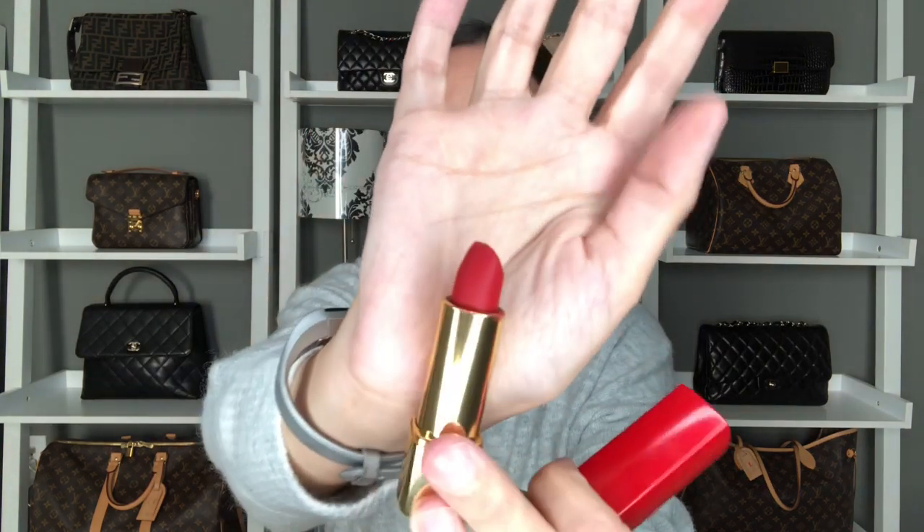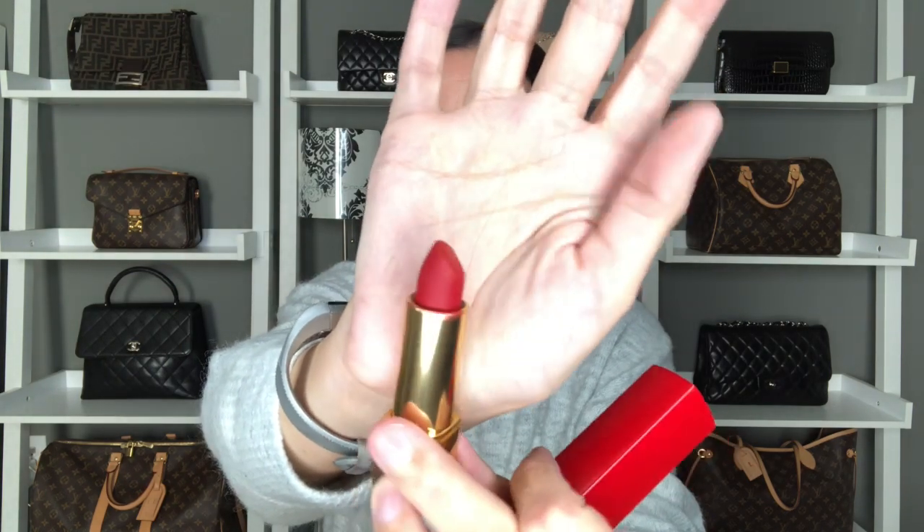One of my favorite red lipsticks of all time has to be Chanel's Rouge Allure Velvet number five, which comes in this beautiful red packaging with the pop-up bullet. This is a little more of a matte formula and it's just a perfect true beautiful red for the holidays — absolutely love this one.